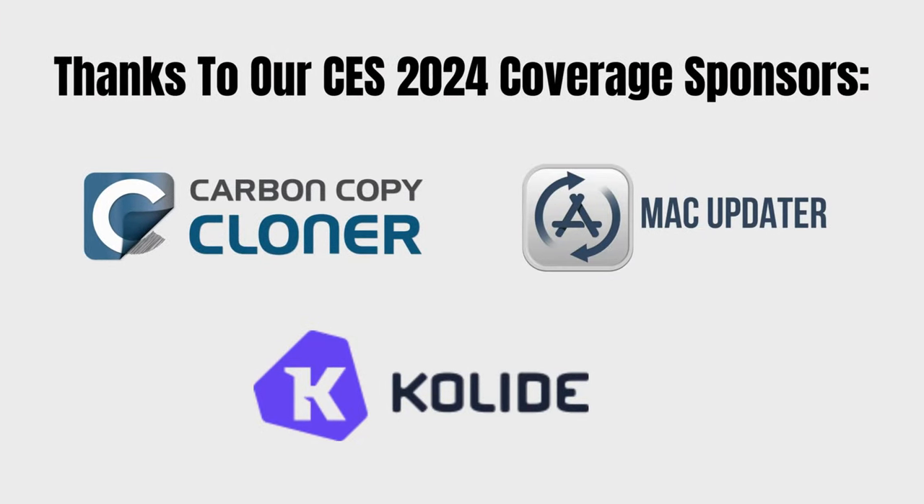Thanks so much for checking it out. Thanks to our CES coverage sponsors: Mac Updater, CCC Backup, Collide. Make sure you stay subscribed and subscribe to the podcast. Have a blast, watch the next video. Don't get caught. We'll see you next time. Bye-bye.